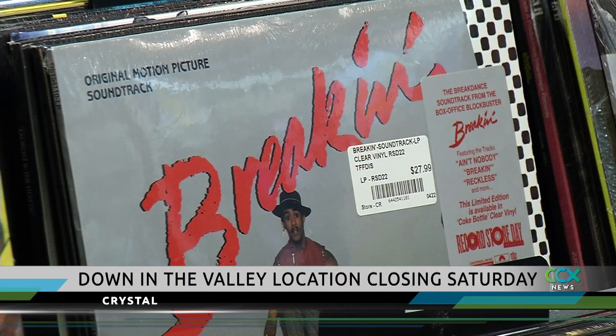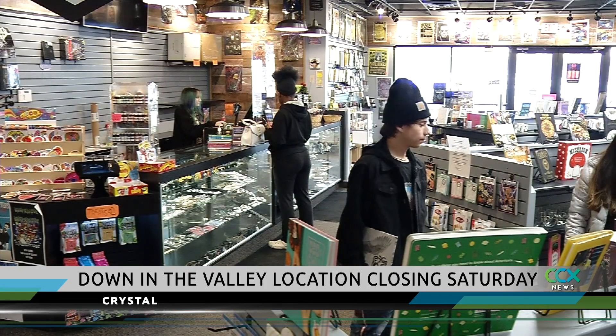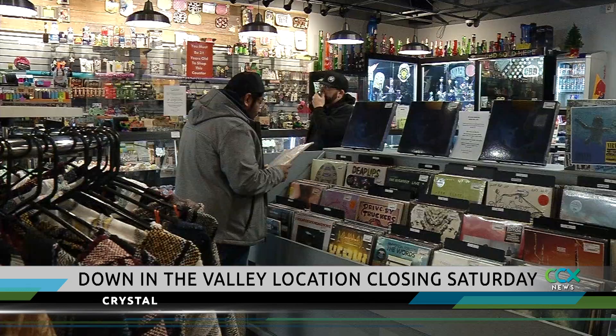It's the end of an era in Crystal as Down in the Valley closes its doors on that location on Saturday. It's been a great run with a lot of great support in this area — 25 years of some really good business and being a part of the community here has been great. General Manager Scott Farrell says there are sales underway on music, clothing and more as the Crystal store on Broadway wraps up their last week of business on Saturday.